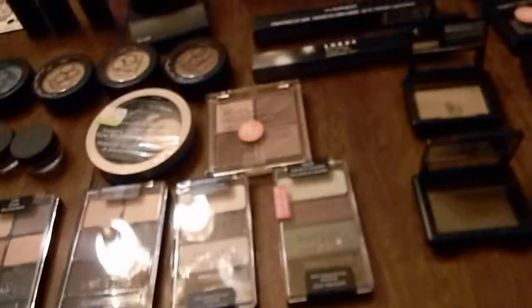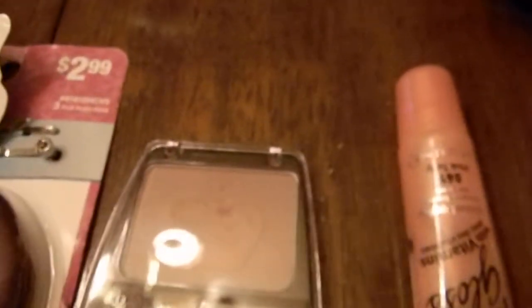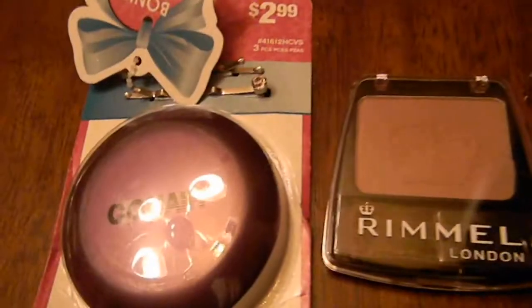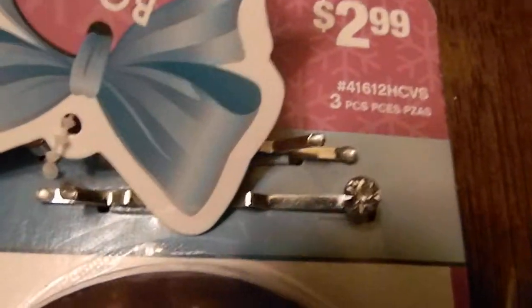The other things I got are the LA Colors liquid eyeliner in black, a few lip glosses, the Rimmel London eyeshadow there, and a little compact mirror with a couple of hair pins on it.